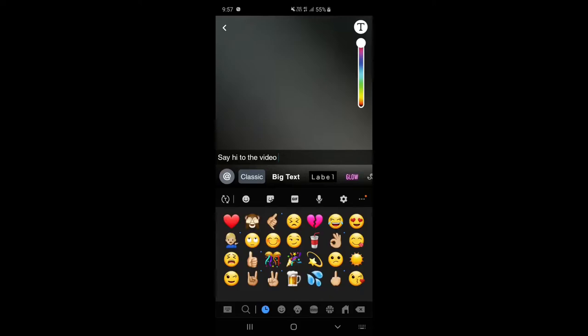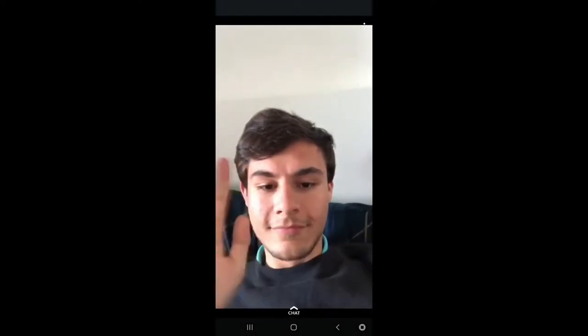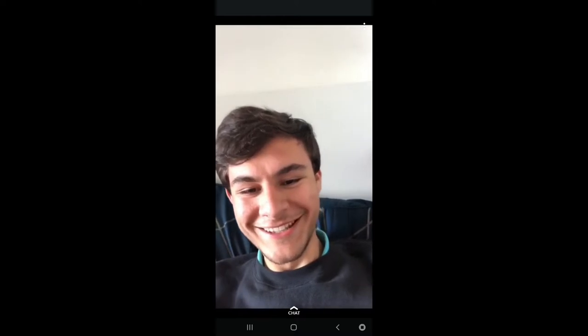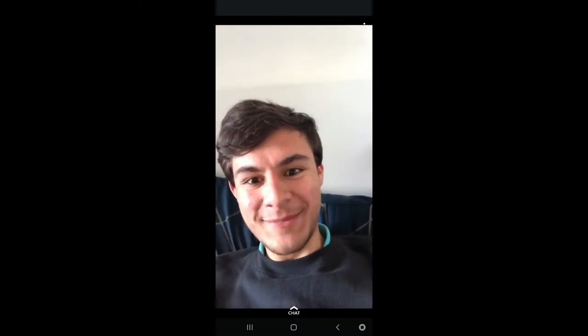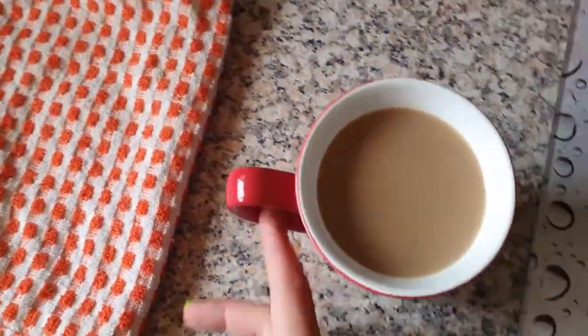Then I thought I'd tell him to say hi to the video so everyone will finally know who he is, because he hasn't been on my channel yet — which he will be soon. Then I come inside, put my fag in the ashtray, and take my lovely little coffee upstairs.